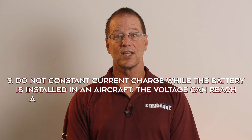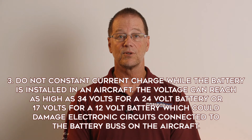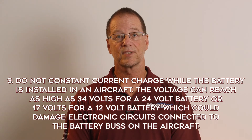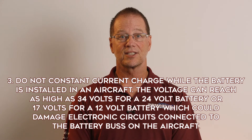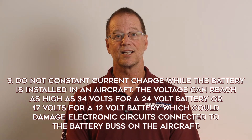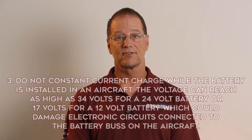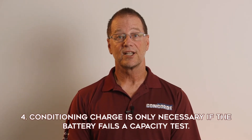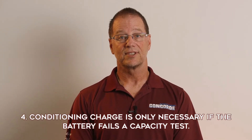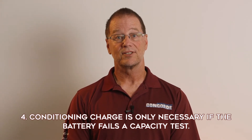Third, the constant current charge will cause the battery voltage to go as high as 34 volts for a 24-volt battery or 17 volts for a 12-volt battery, which could damage electronic circuits connected to the battery bus on an aircraft. Therefore, a constant current charge should not be performed while the battery is installed in an aircraft. And one last thing: a conditioning charge is only necessary if the battery fails the capacity test. It should not be used routinely because it may shorten the battery's life.